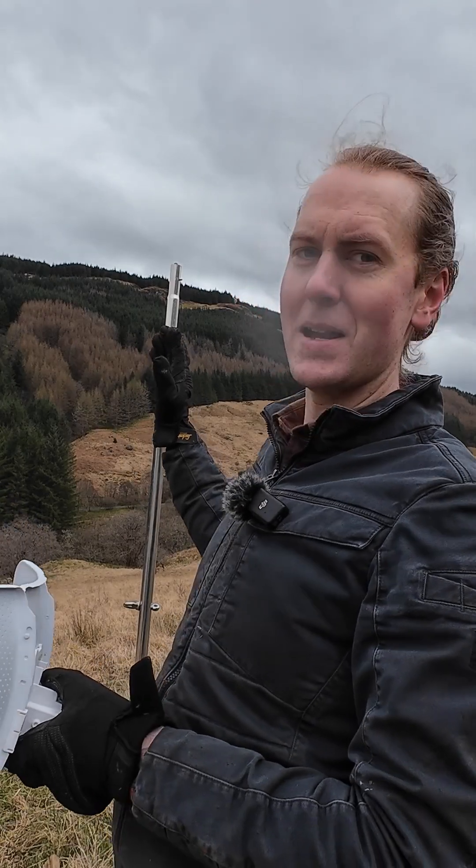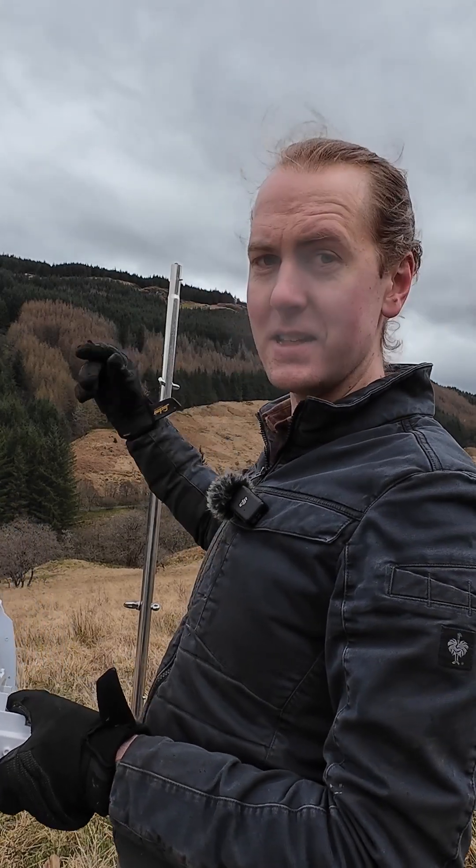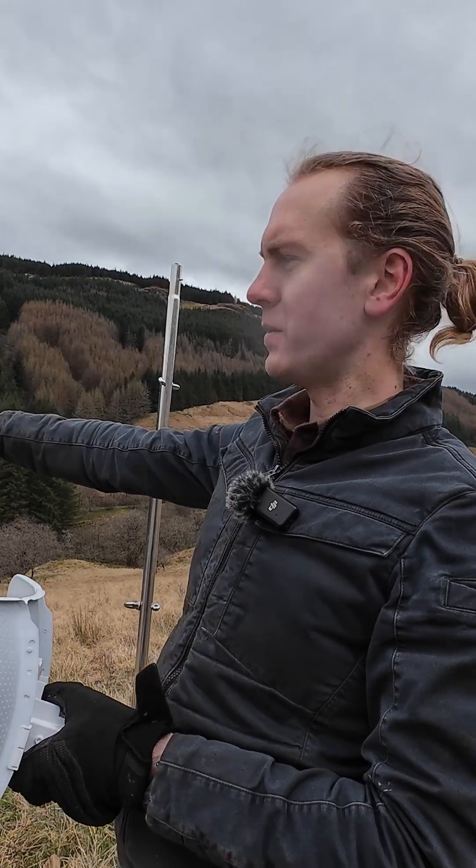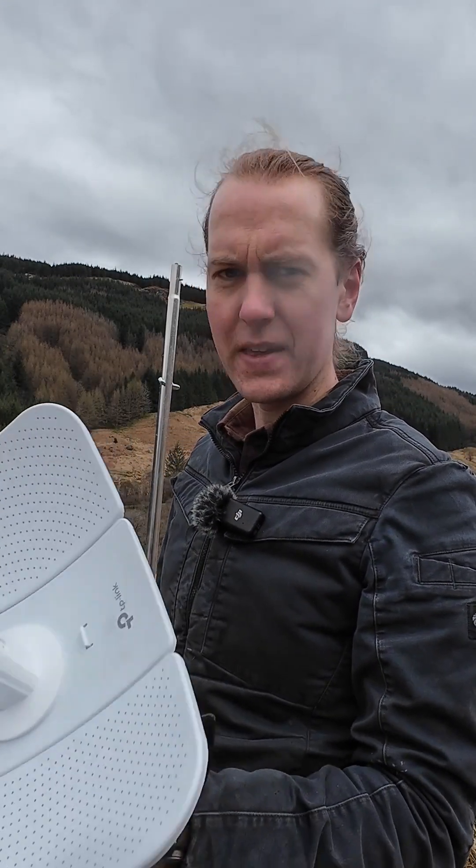This is kind of like a middleman mast if you like, so this takes the internet from that mast and then it sends it from this mast down to where we want it, and there's another one that receives the internet. So that's what this is.